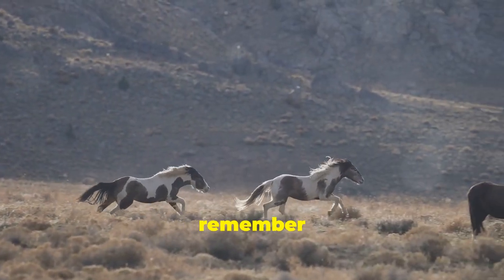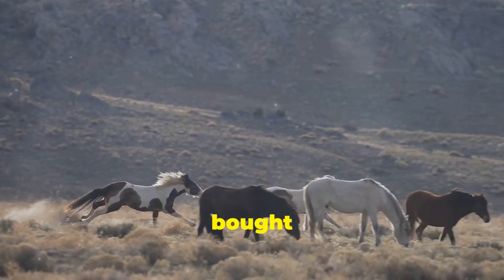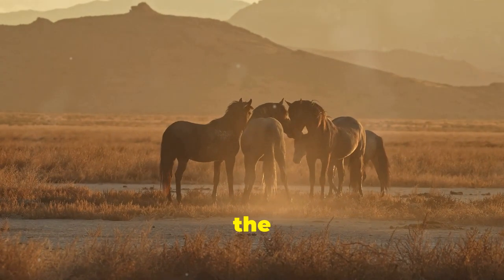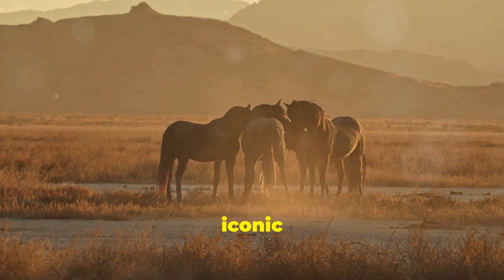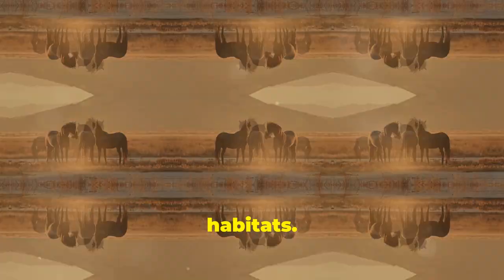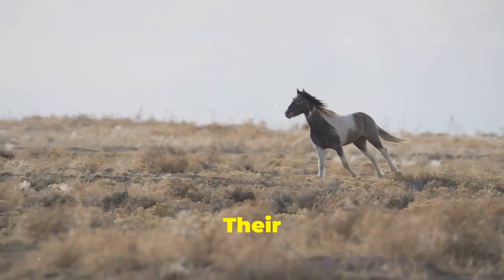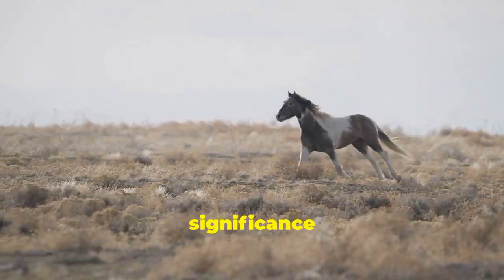It's crucial to remember that wild horses are typically not bought or sold like their domesticated counterparts. Conservation is the key focus, preserving these iconic creatures in their natural habitats. So let's cherish and protect these magnificent animals — their beauty, strength, and cultural significance are priceless.